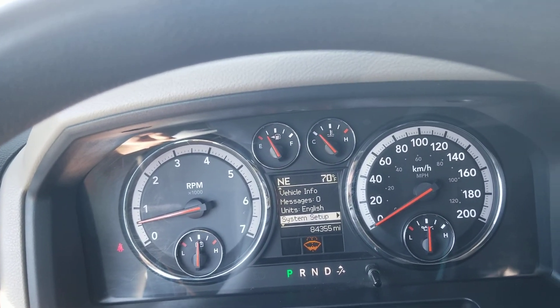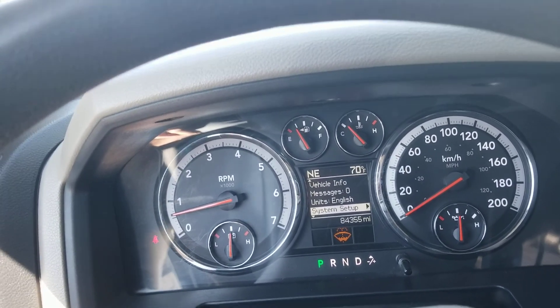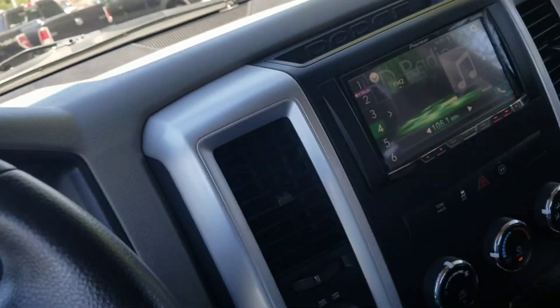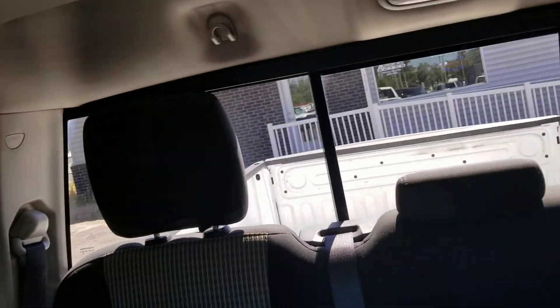It looks like it needs some washer fluid, but other than that this truck is ready to go. It's super clean and nice. There's your shifter, there's your four-wheel drive shifter. This is such a nice truck — power sliding rear window.